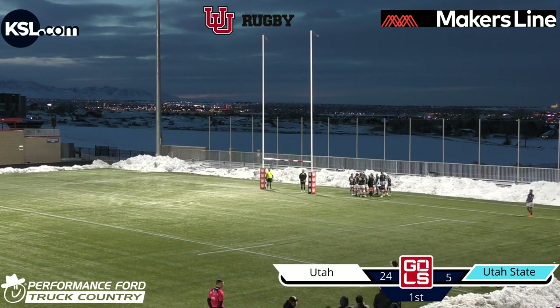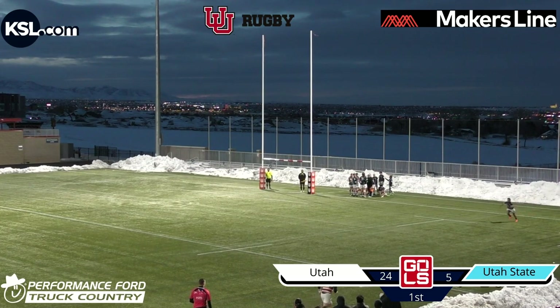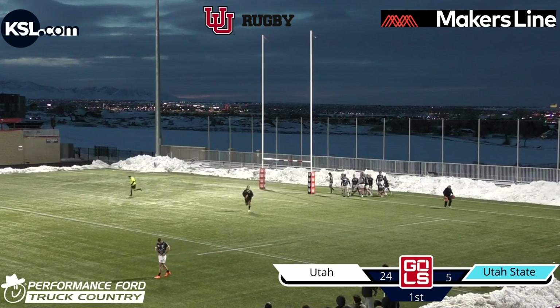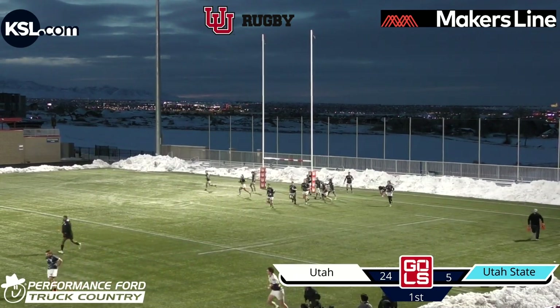The Utah 10 missed a kick earlier from this spot, so we'll see if he corrects and slots this one through. Right-footed kicker on the right side — generally not the best as it generally curves left. But this time he curves it right again. Right side of the field, unlucky. Might need to tell the rest of his team to score on the left side of the field from here on out.